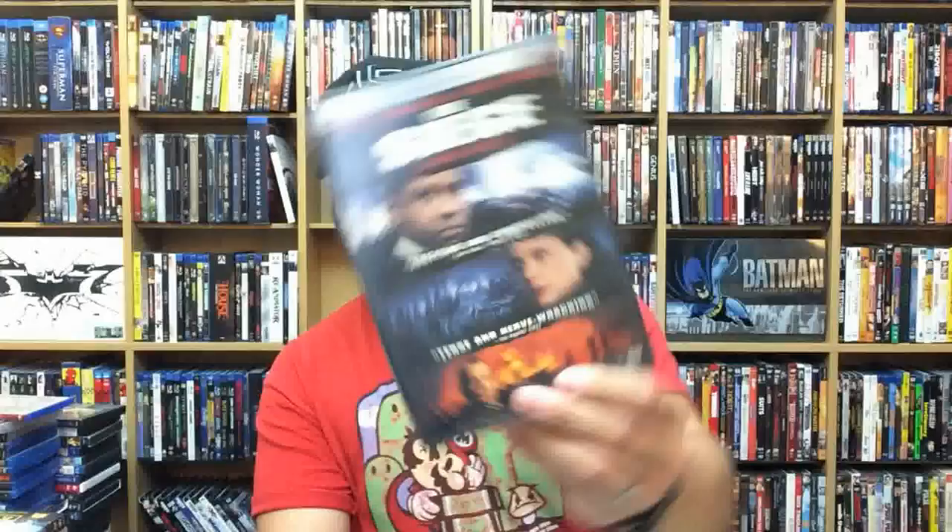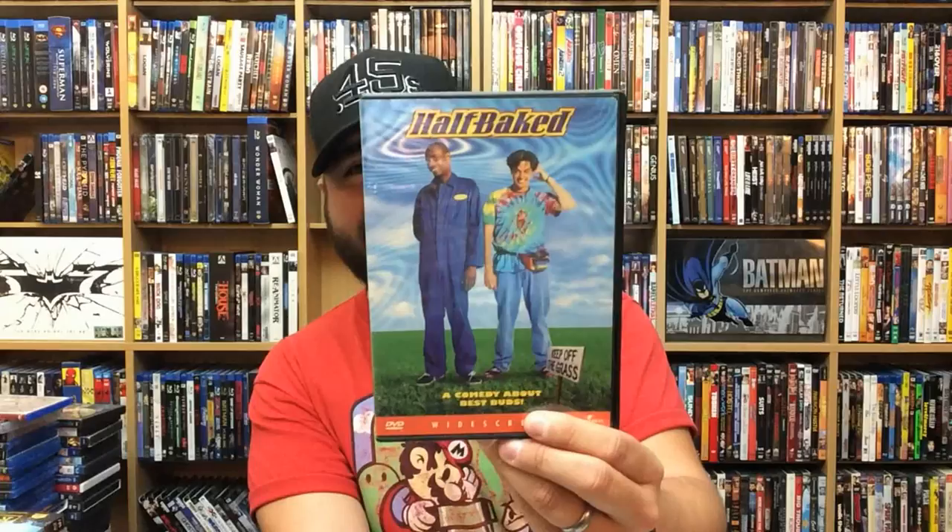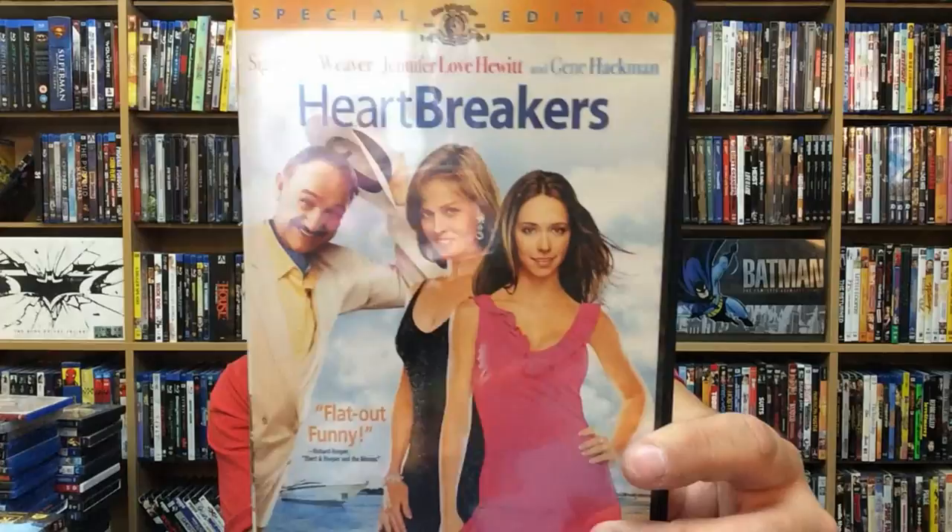The Siege. Half-Baked — I used to quote this movie so much, it's super quotable. The Goonies — honestly, I didn't realize I had The Goonies on DVD; it's been that long. Heartbreakers — I had a really big crush on Jennifer Love Hewitt back when I was younger. Looking at it now, it's a very weirdly photoshopped cover. Knocked Up.